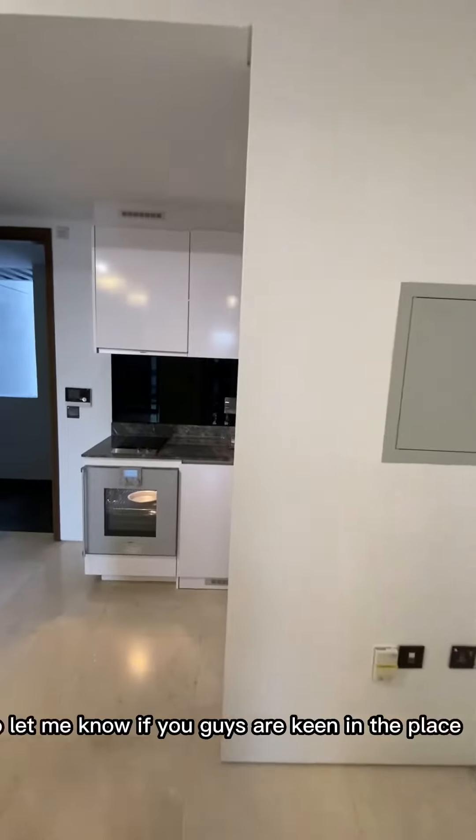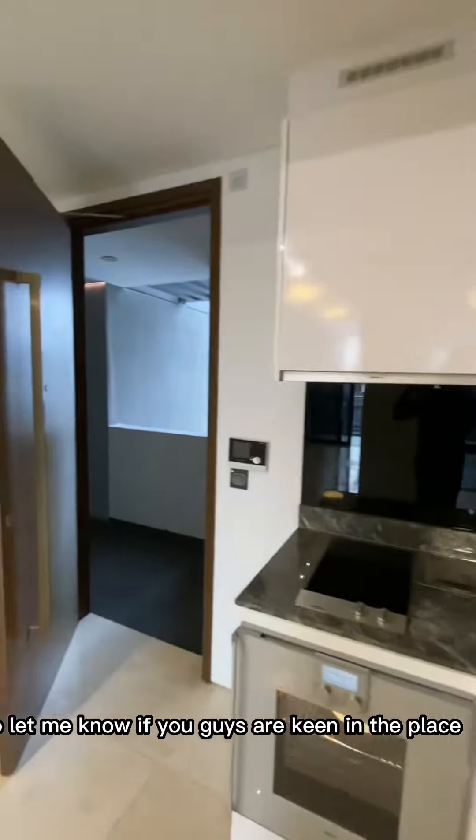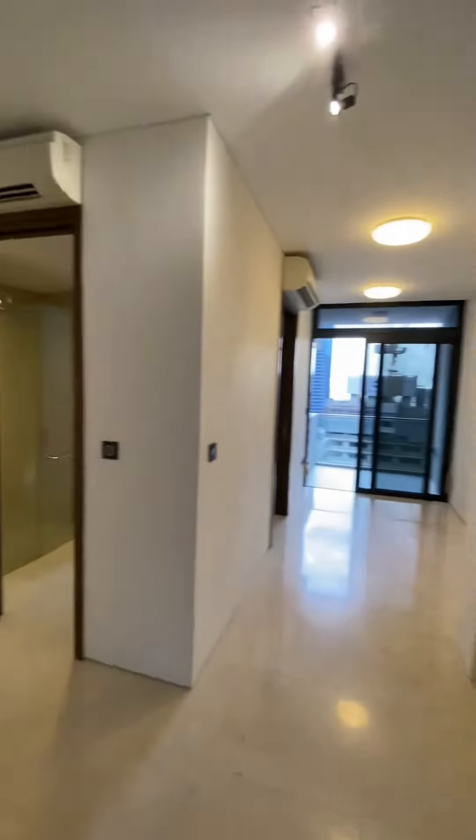That's it about the unit. So let me know if you guys are keen on the place and we'll arrange for a physical viewing. Thank you!